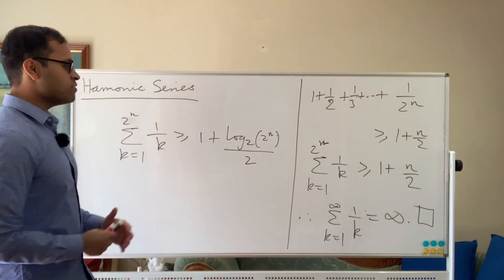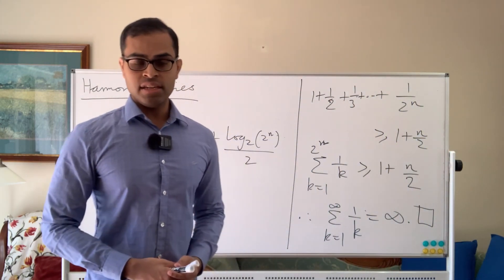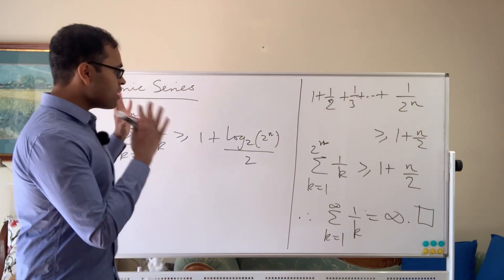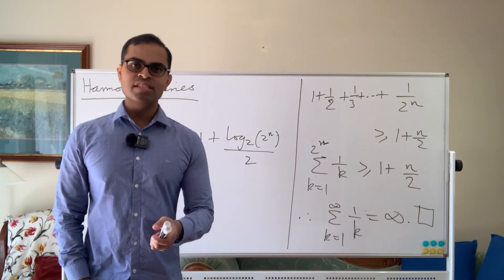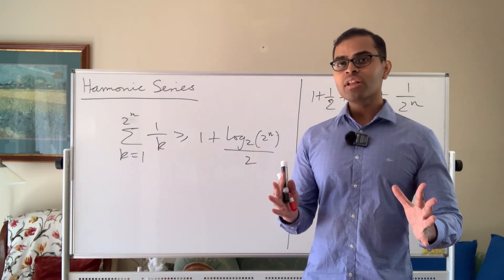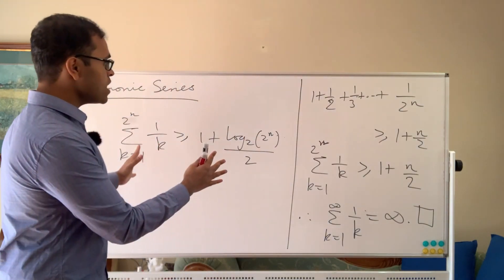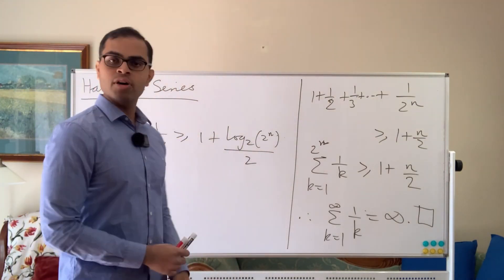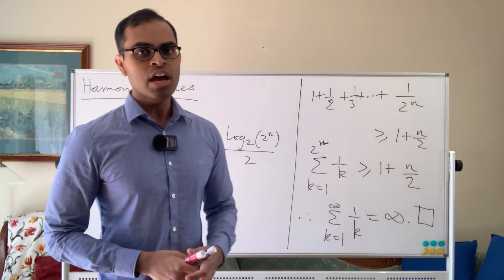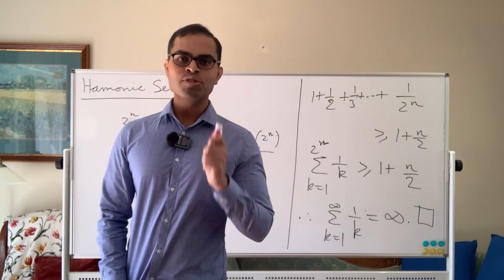I hope you loved this video on the harmonic series — a really fundamental series. If you do any kind of math, even single-variable calculus, you'll encounter this series. Drop a comment below if you have any thoughts. My goal is to help as many people as possible and share free, accessible math education at all levels. Every video I do is designed to be self-contained, assuming as little background as possible — all you need here is adding fractions. Share with your friends and family, and I'm super excited to see you in the next video. Wish you all the best.